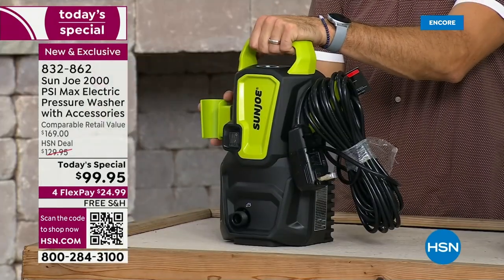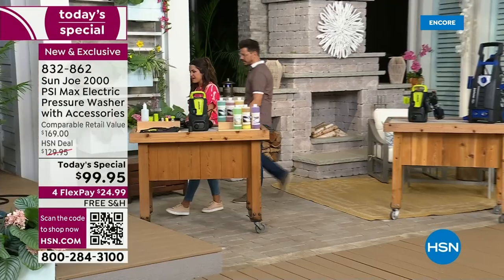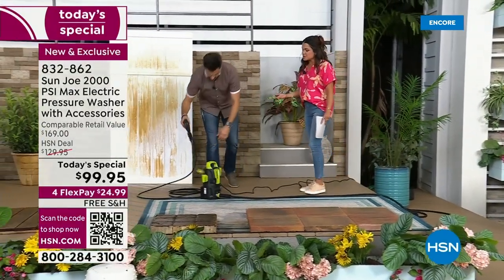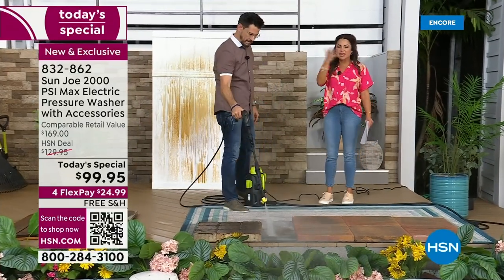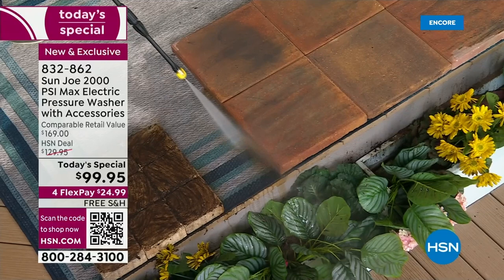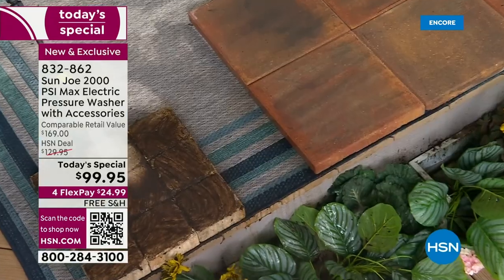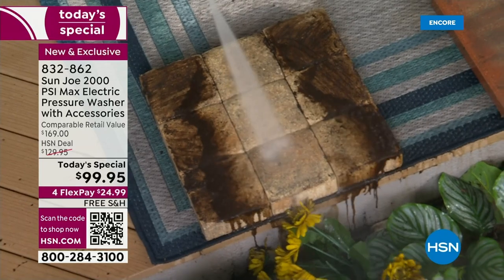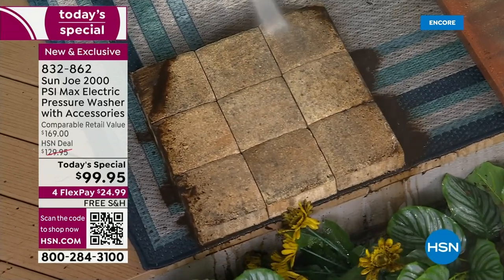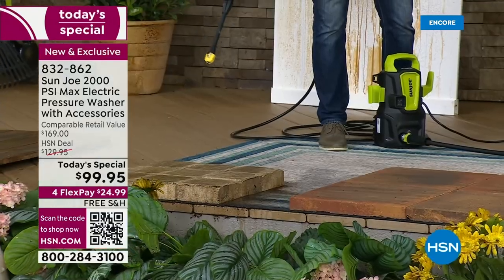What are you going to clean this summer? What are you going to keep magnificently beautiful that you weren't able to do previously? I love how easy this is — there's no learning curve. I came out here to do this presentation and just gave it a go and it was super simple. Everything is lightweight. There's one button. There's no safety you have to worry about, there's nothing special you have to do to get it running. You don't need gas, you don't have to pull a chamber. You're going to plug it in and go. I love getting the area rugs clean — you don't think they look dirty until you start spraying, and then you're like, oh, there it is.